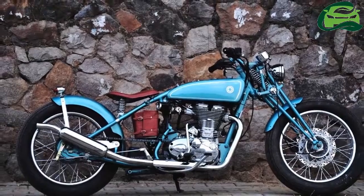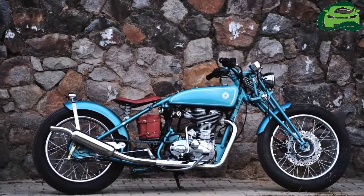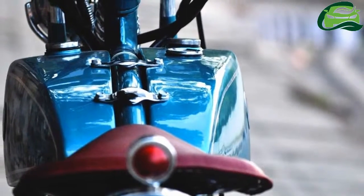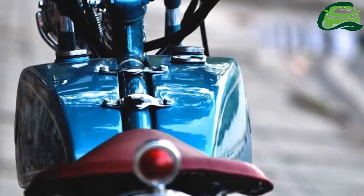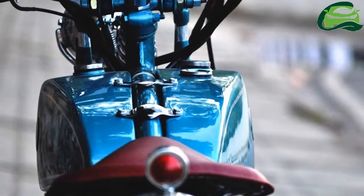The bike comes with a chrome off-road type upswept exhaust. The front uses a 280mm disc while the rear gets a 153mm drum. The 19-inch spoke wheels are shod with gyro tires.